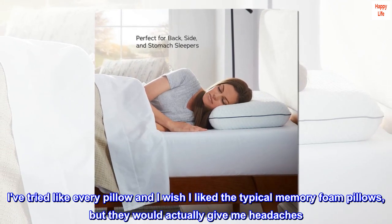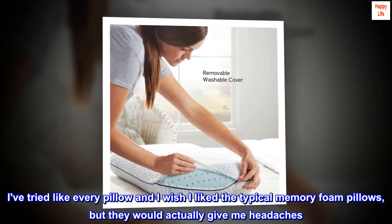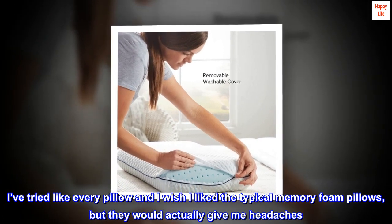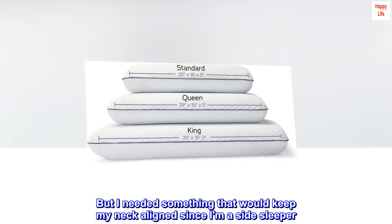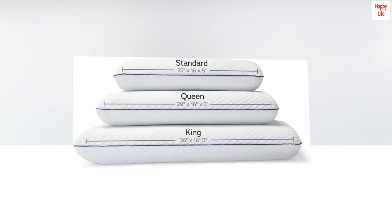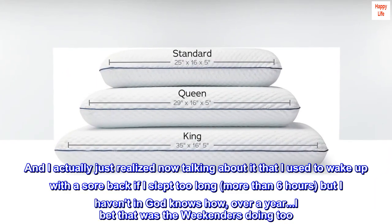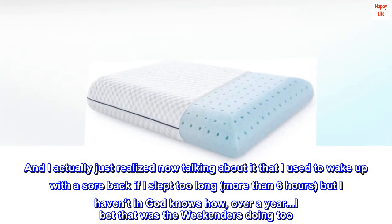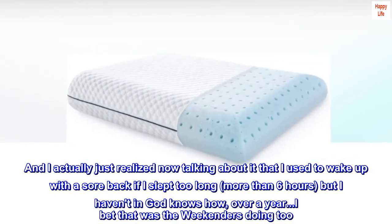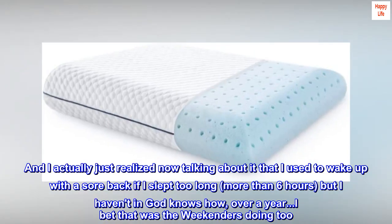I've tried like every pillow, and I wish I liked the typical memory foam pillows, but they would actually give me headaches. I needed something that would keep my neck aligned since I am a side sleeper. I used to wake up with neck pain, and I actually just realized that I used to wake up with a sore back if I slept too long — more than six hours — but I haven't in over a year. I bet that was the Weekender's doing too.